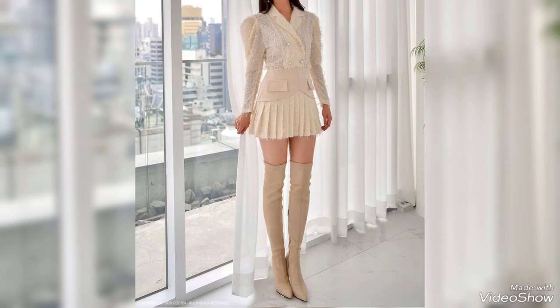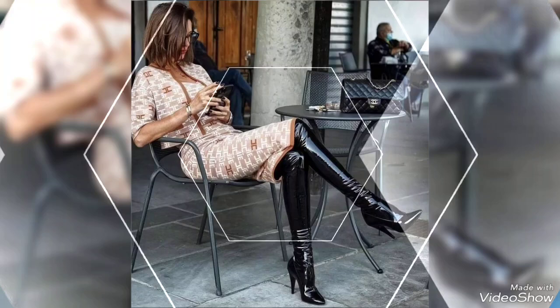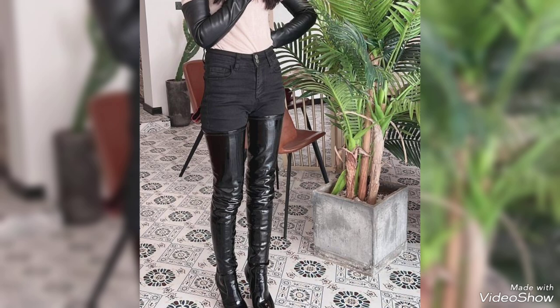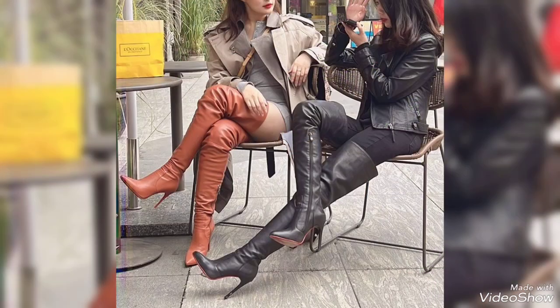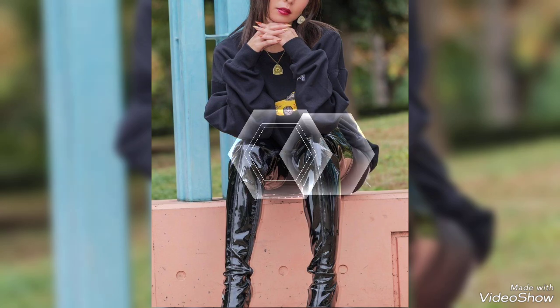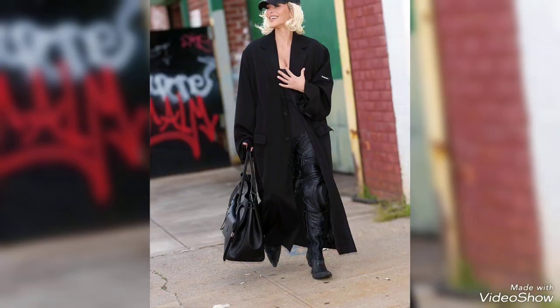Hey friends, welcome back to my YouTube channel Beauty Mark. In today's video I am going to show you a very beautiful, stunning, and demanding collection of leather thigh high heel boots.